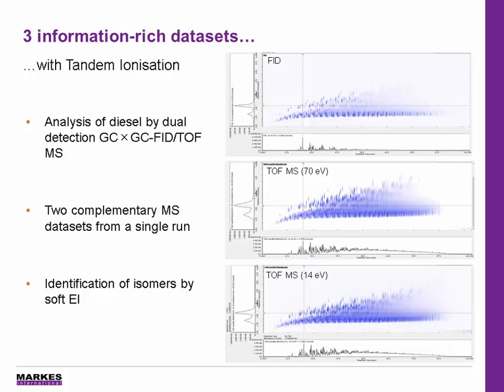Tandem ionization can also be applied in these situations to give three information-rich data sets from a single analytical run. Here we show a diesel sample acquired at 70 EV, 14 EV, and with FID. You really enhance the analytical resolution of your instrument by having robust quantitation on FID, screening against libraries at 70 EV, and then identification of the individual branched hydrocarbons using 14 EV.